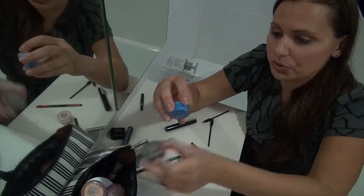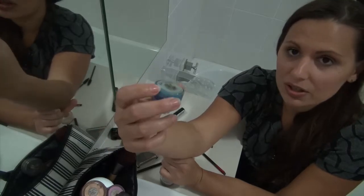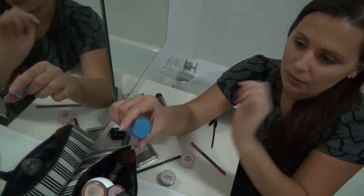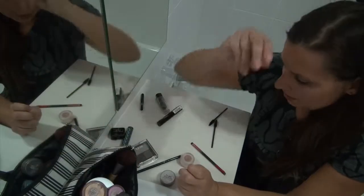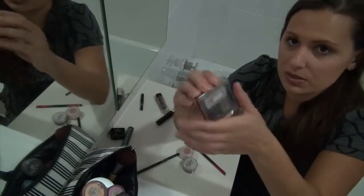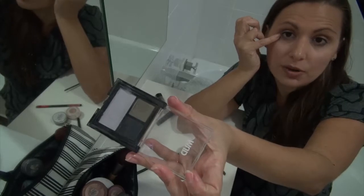I met a woman one time who was making this amazing eyeshadow — this is Layla eyeshadow, which you can't buy anymore, but I bought a green one, a blue one, and a purple one. I love those; they're amazing. I've also got this palette given to me by Mud — it's just three different colours that I use around the eyes.